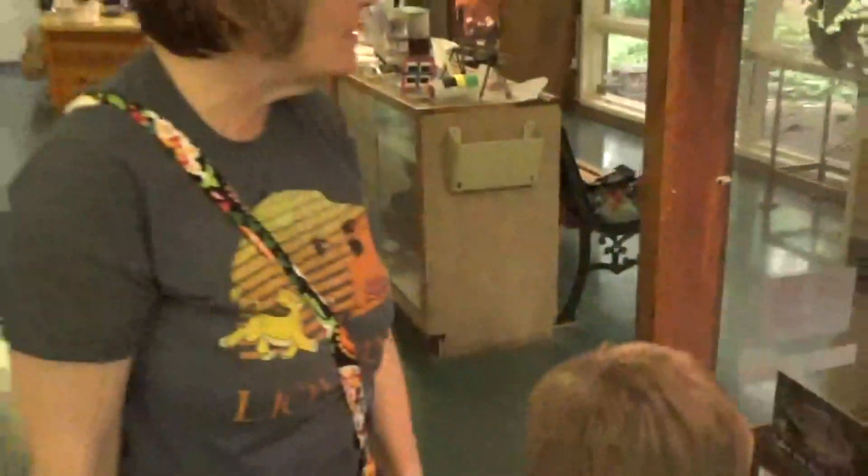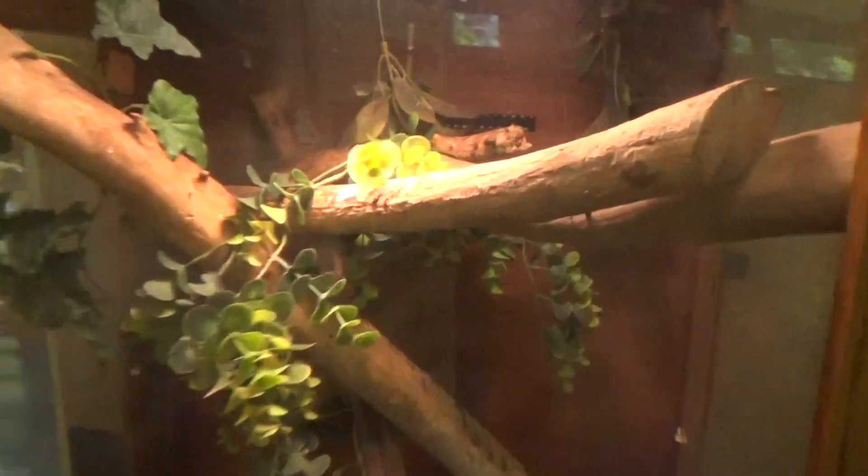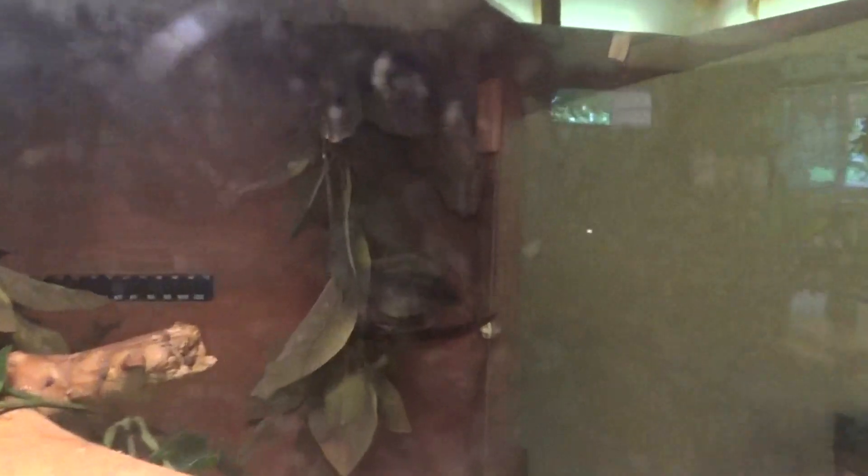What's in here? Cuban tree frog. Do you see him in there anywhere? He's probably hiding. They're blending in — he's probably up there blending. He's right over there, hiding on the wall.